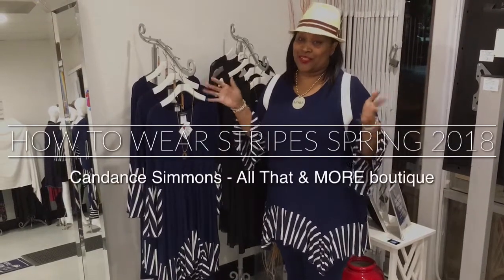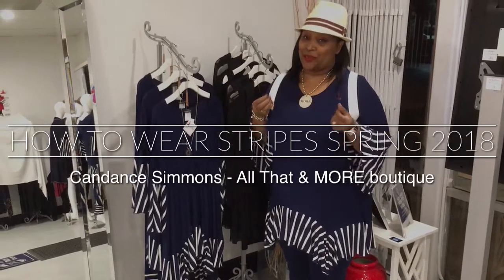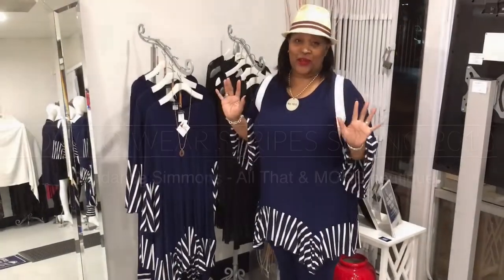Hello! Welcome to this week's episode of How Would You Rock It Wednesday with me, Can Dance, the owner of All That & More Boutique.